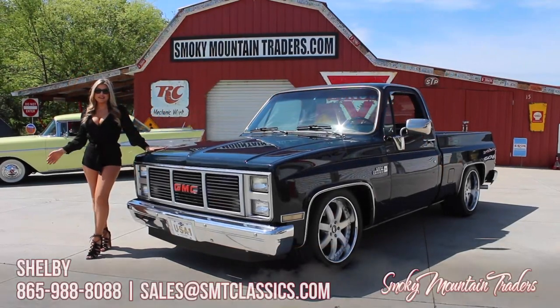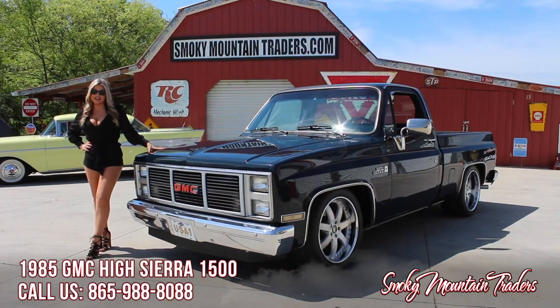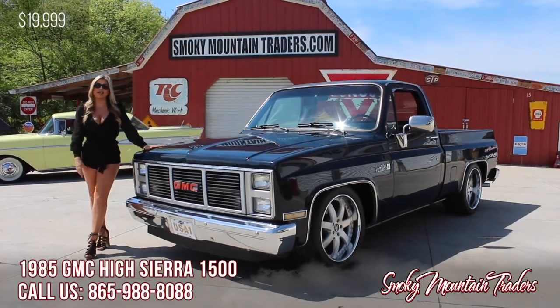Hey everyone, this is Shelby at Smoky Mountain Traders. Today we're going to be checking out this 1985 GMC High Sierra. If you have any questions, please make sure to call us or email us at any time. Come on up and let's check it out.